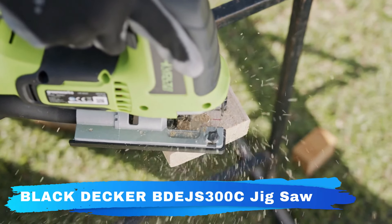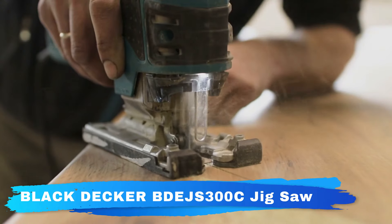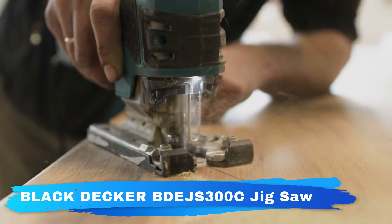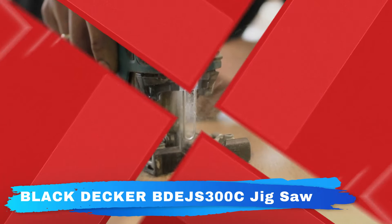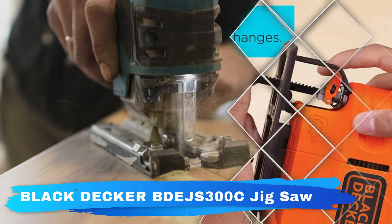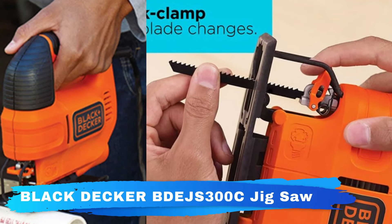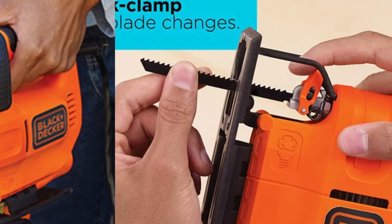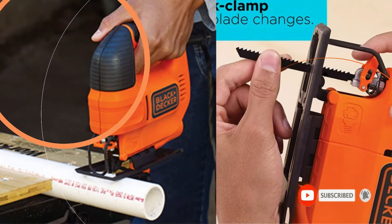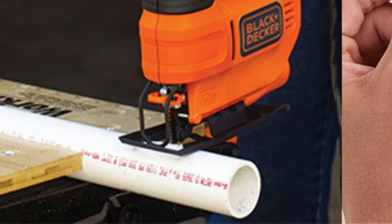The tilting base plate means you can make beveled cuts, and the quick clamp system allows for fast, tool-free blade changes. A built-in dust blower keeps sawdust out of your way. Cut wood, metal, and plastic at up to 3000 strokes per minute. The powerful motor and 4 orbital settings allow for optimized cutting performance in a wide variety of materials. It has a lock-on button that provides easier control during prolonged use and helps diminish user fatigue.